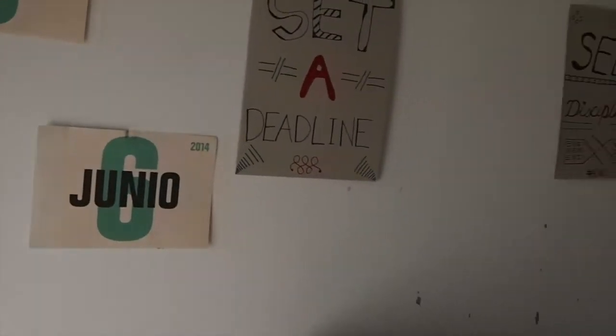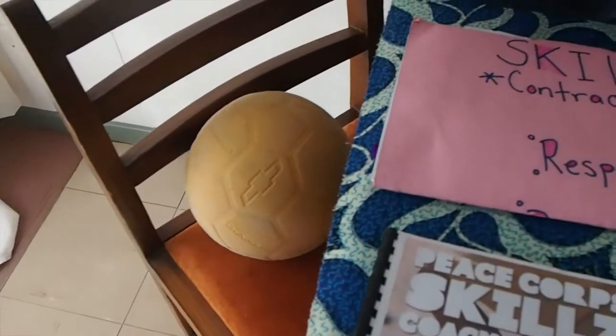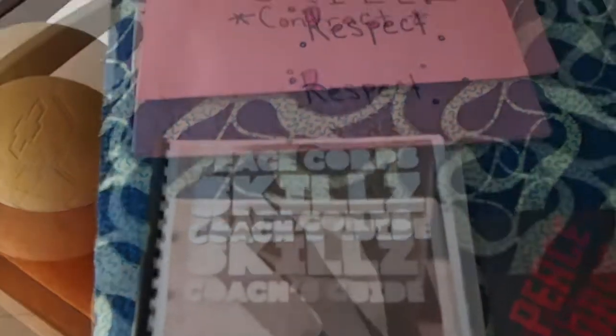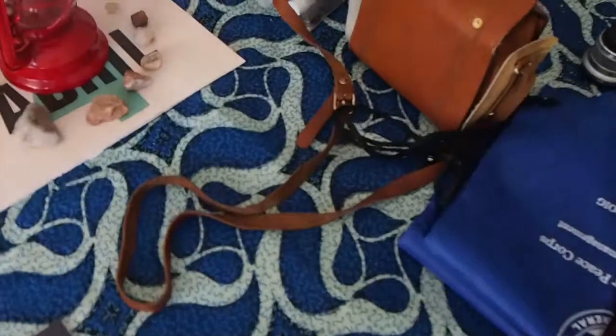We can start here over by the table. I have different quotes and months on my wall — I'll explain later. So this program I'm showing you called Peace Corps Skills Grassroots Soccer: if you have it at your Peace Corps site, do the training, it's awesome. That's just my cooler bag for when I go into town to buy groceries.